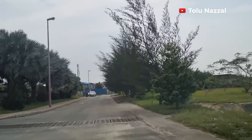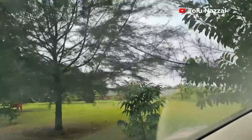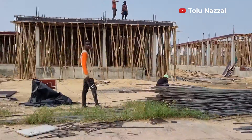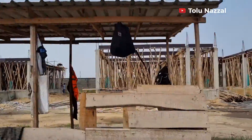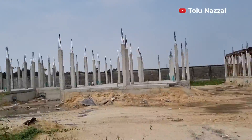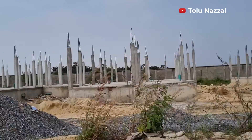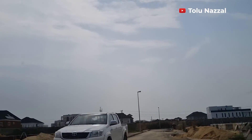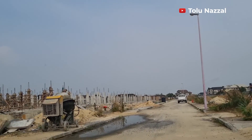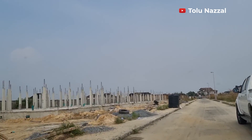Look at the drainage channels — it looks like they have a canal on the right. Wow, look at this dedicated park! There's a lot of construction going on here. This looks like it's going to be a mini estate within an estate.